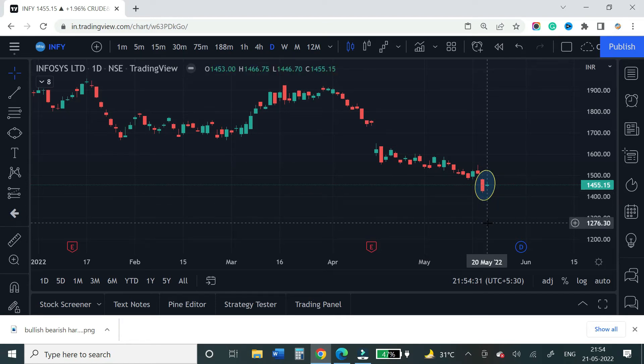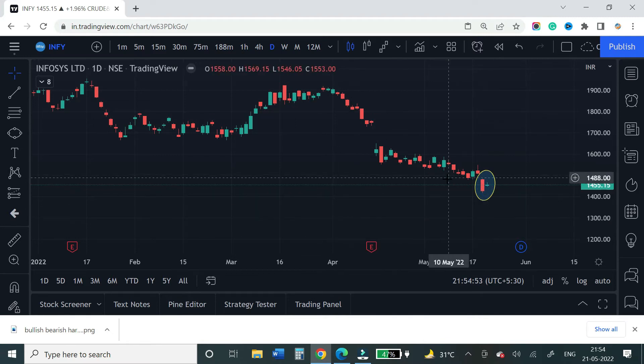If you look at the next candle, it's almost a doji. The open is 1453 whereas the close is 1455 — they are very close. This is a perfect harami pattern — it's a bullish harami. The first is a big red candle with a wide high-low range, then a doji-type candle where highs and lows are also almost near.